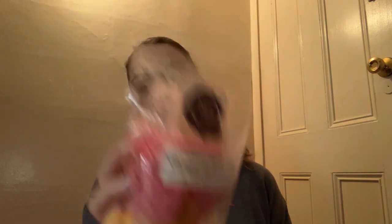Next, I've heard a lot of people rave about this one too — it's called Bowser's Breath, Campfire Crispy Burned Cinnamon Sugar Toast. I think Natalie and Charity have raved about this. This is good! You get the campfire with that cinnamon sugar toast, and you do get like a little burntness from it — not in a bad way — that is really good. I'm going to put this in my maybe pile too.